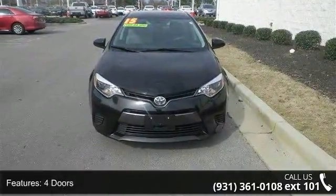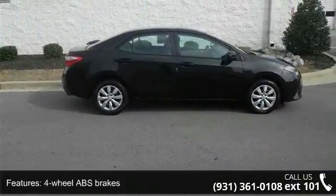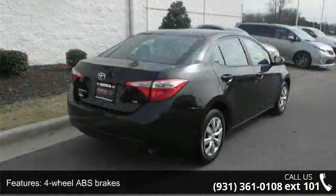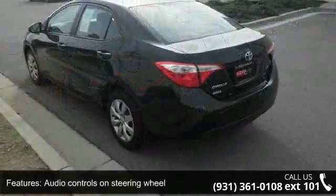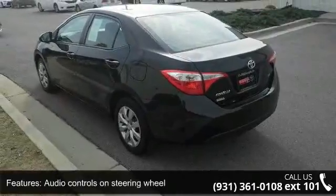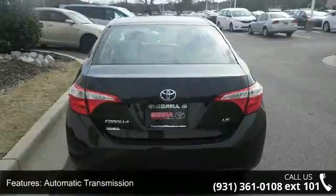Some of the top features included with this vehicle are 132 horsepower, four doors, four-wheel ABS brakes, air conditioning, audio controls on steering wheel, automatic transmission, Bluetooth, clock, in-dash, daytime running lights, and external temperature display.